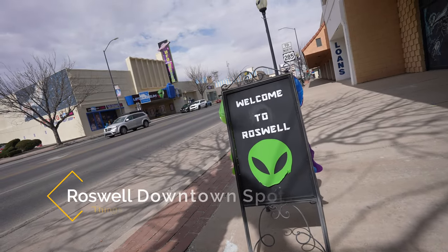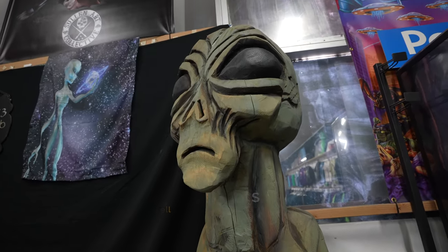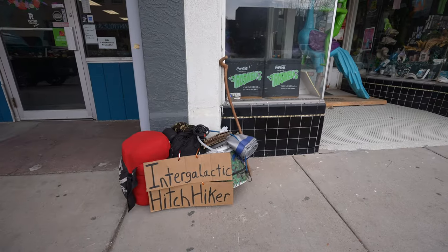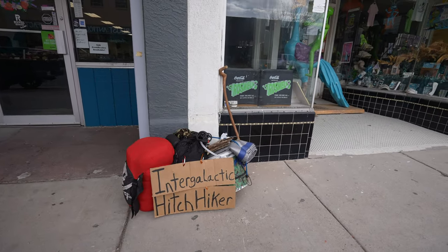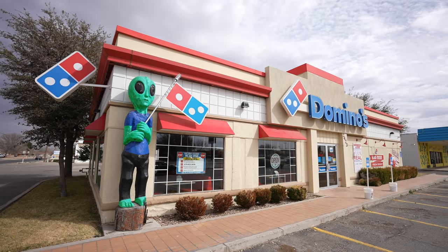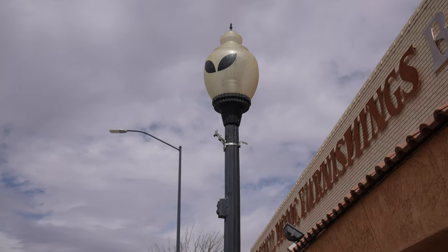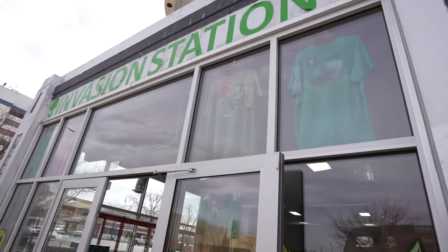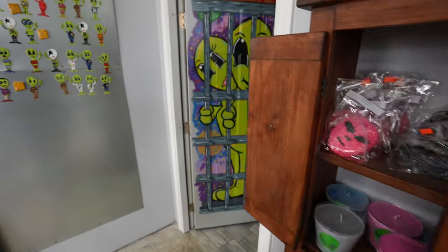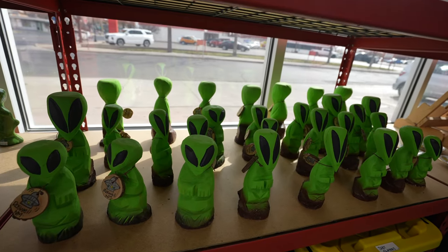My last recommendation is just exploring more of the city. While these are the main attractions I highlighted, there are still lots of fun smaller attractions around the city to see as well. Some of these include the alien holding up the Dunkin' Donuts sign, the alien guarding out front of the Domino's, and the alien streetlights around the city's downtown area. Plus, there are shops all around downtown where you can buy alien-related merchandise. My favorite thing was the aliens carved out of wood — I bought one to take home with me.